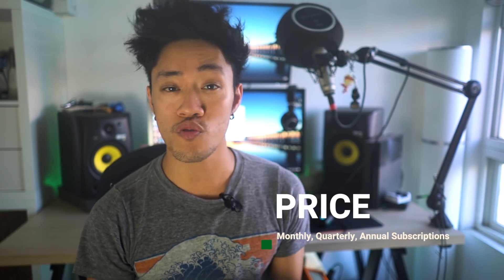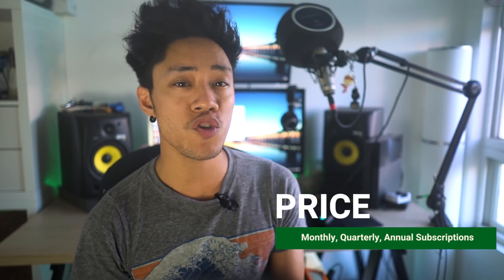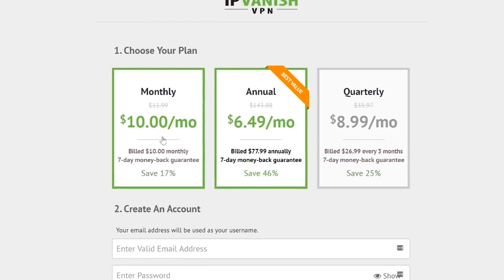First off, let's talk about price. IPVanish offers three pricing options: monthly, quarterly, and annual subscriptions. At the time of shooting this video, it's $10 a month for the monthly package, $77.99 for the annual package, and $26.99 for the quarterly plan.